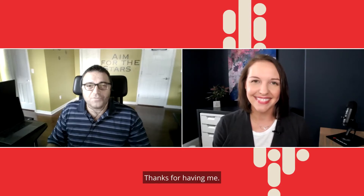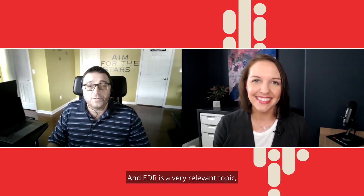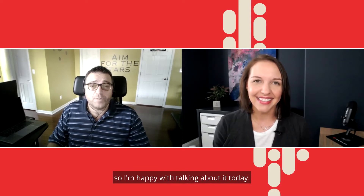Welcome, Nir. Hey Maggie, thanks for having me. It's great to be here. EDR is a very relevant topic, so I'm happy we're talking about it today.